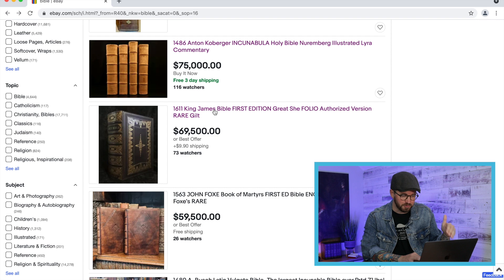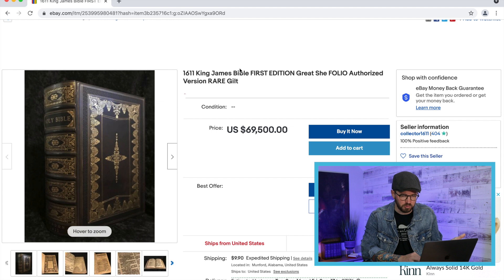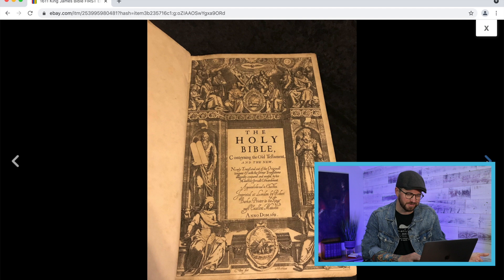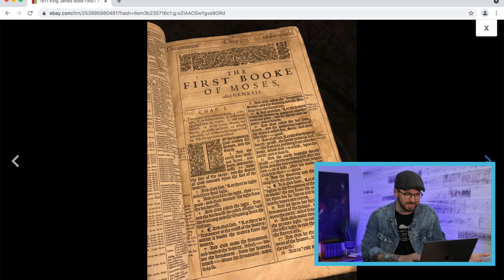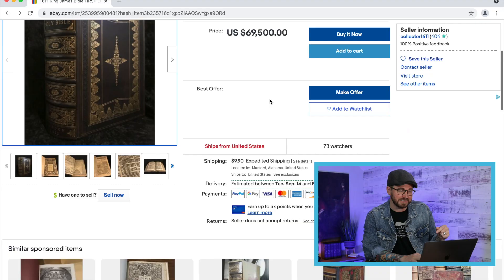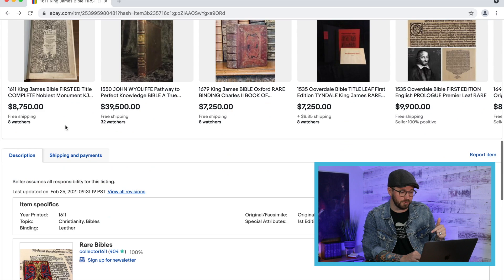I saw one earlier — a first edition of the 1611 King James Bible. It says 'folio' — if you know what that means leave a comment — the authorized version, rare, gilt. Look at that title page, that is neat. For $70,000 — granted that's still a ridiculous amount of money and I don't have it — $69,000 for a 1611 King James Bible. That is really cool.